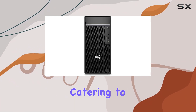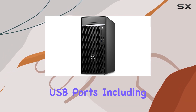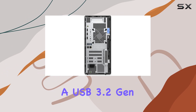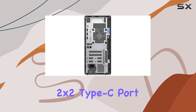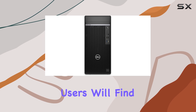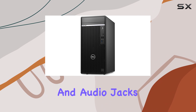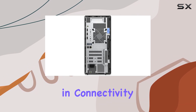Ports are plentiful, catering to a variety of peripheral devices. The front panel hosts convenient USB ports, including a USB 3.2 Gen 2x2 Type-C port for high-speed data transfer. At the rear, users will find additional USB ports, DisplayPort connections, and audio jacks, offering versatility and connectivity options.